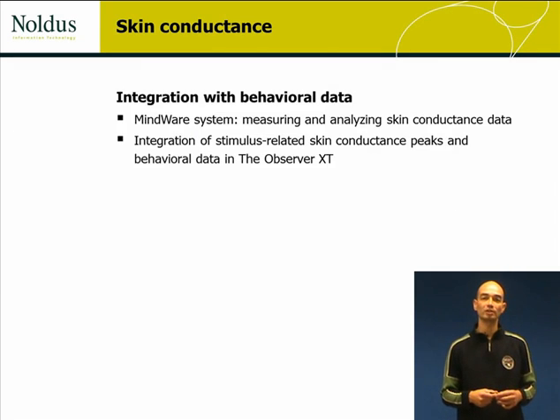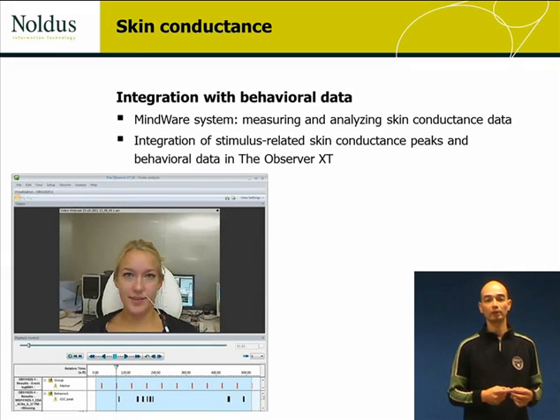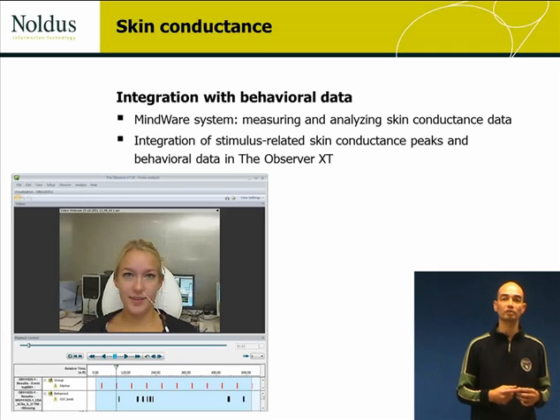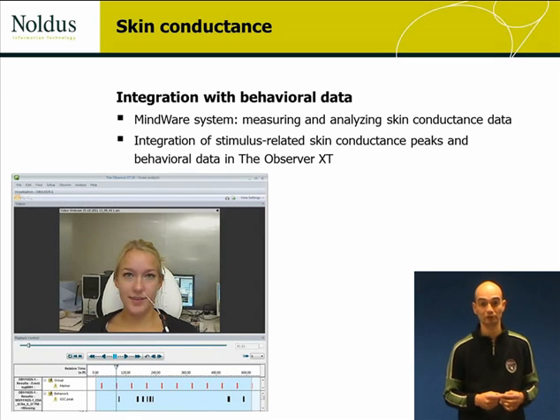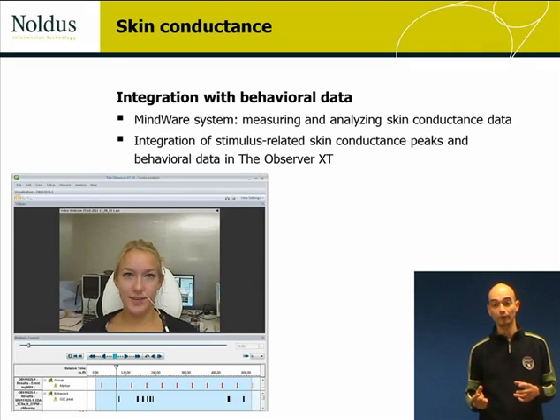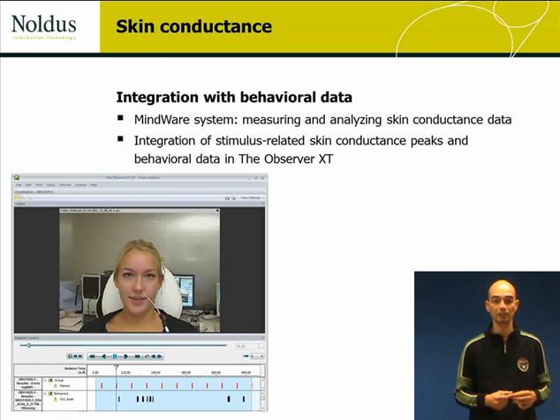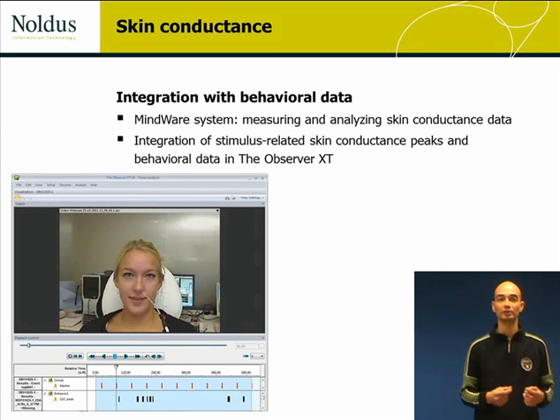With a physiological data acquisition system, such as one from Micro Technologies, one cannot only measure skin conductance reliably and efficiently, but also analyze the skin conductance to detect stimulus-related conductance responses. By relating these to the stimuli or other events, you can get a complete picture of the psychophysiological response of your participants.